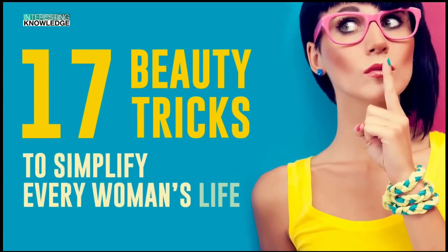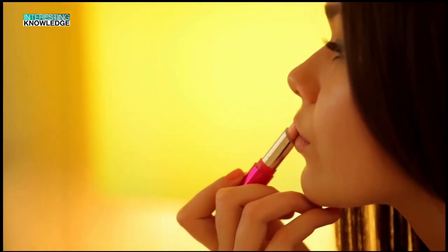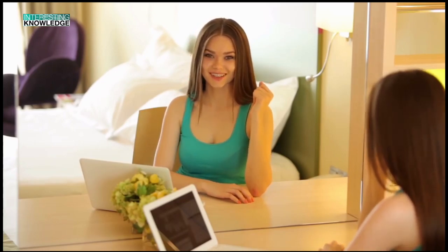17 Beauty Tricks to Simplify Every Woman's Life. Every girl knows that taking care of yourself and looking like a million dollars requires time and effort. We've put together a few clever beauty tricks. Some of them are really weird, especially that one with a bobby pin, but they help to save a lot of time and money.